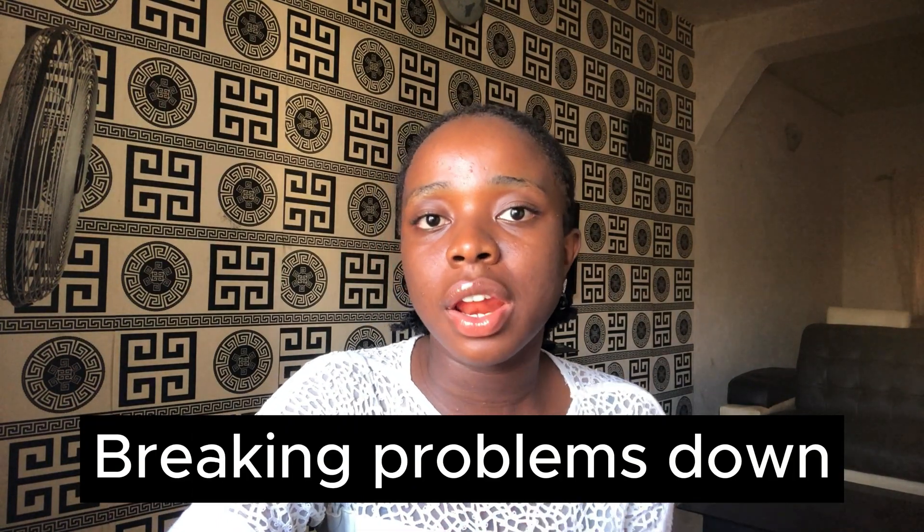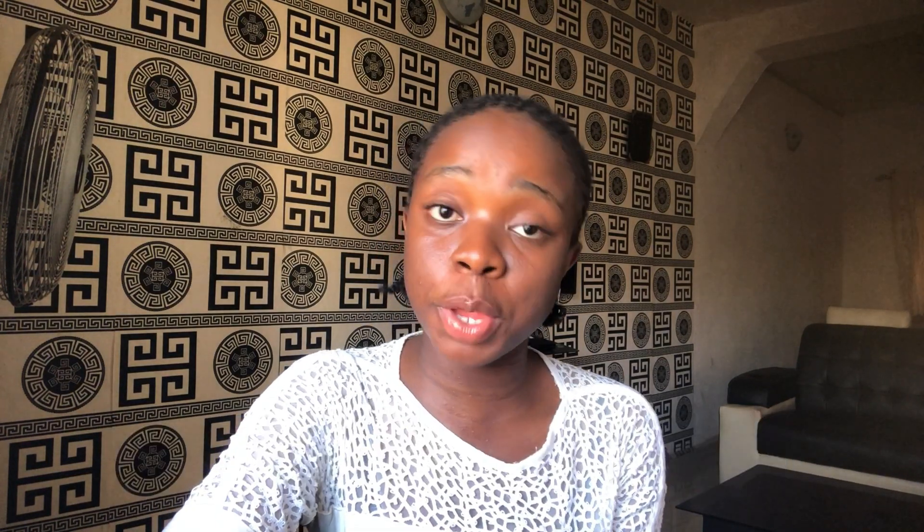Another game changer for me was learning how to break things down. If you gave me a project to build now, I wouldn't just start writing code right away. I learned how to break problems into small pieces so I know the first thing to tackle before moving to the next.